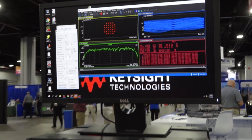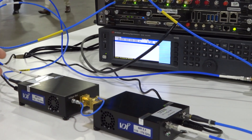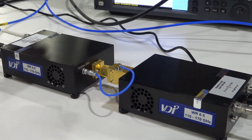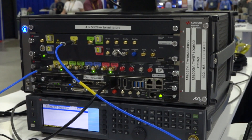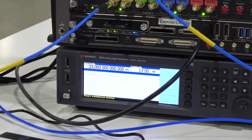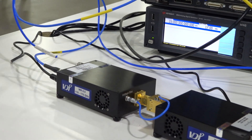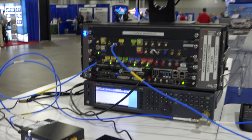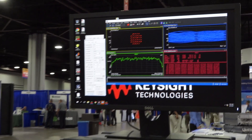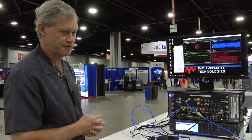That signal is being transmitted on an IF, or intermediate frequency, of 6 gigahertz into the Virginia Diodes harmonic mixer and up converter, which is then using our Keysight MXG signal generator as a local oscillator. We're taking a 23 gigahertz local oscillator, being multiplied by a factor of 6 in the up converter, plus the 6 gigahertz IF frequency — effectively running at 144 gigahertz center frequency. So we're basically doing a 40 gigabit per second data link at 144 gigahertz carrier frequency.